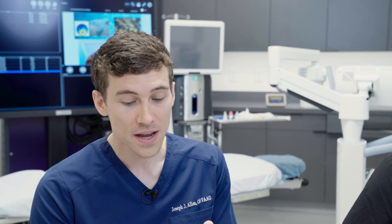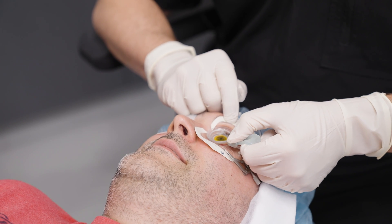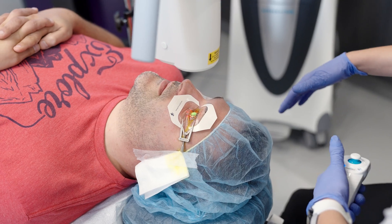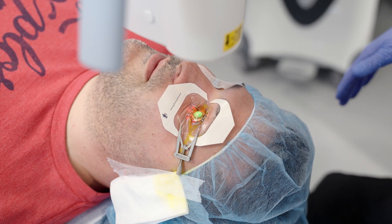Now after the procedure, let's run through some of the common Q&A that we often get. How long of a procedure is crosslinking? Typically, crosslinking will take about an hour. The first step is saturating the cornea with a vitamin solution called riboflavin, and then once that cornea is saturated, the second step is applying ultraviolet light. Here in the United States, patients can count on being in the room for about an hour.